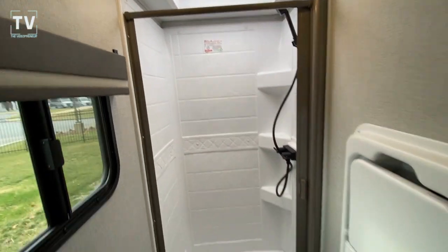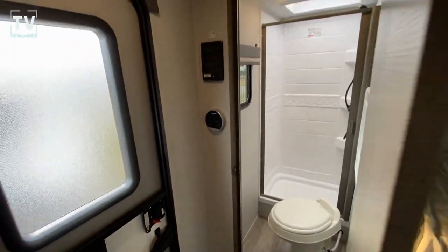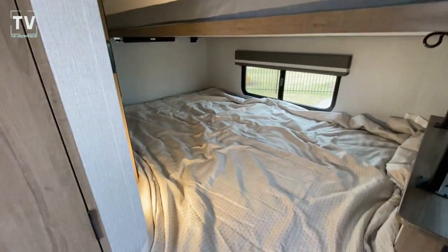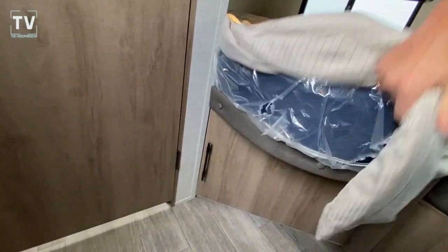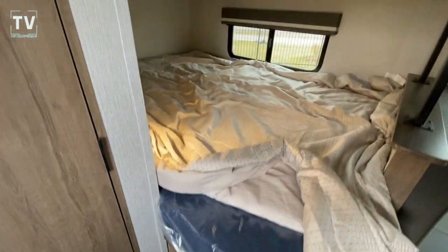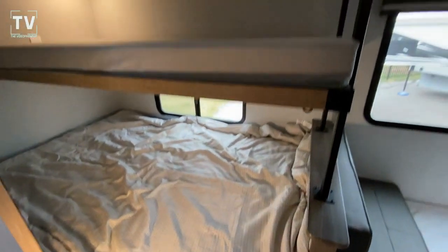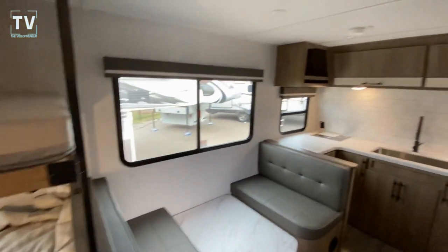This is really cool — I think it's a brand new design, brand new floor plan by Grand Design. And here is that storage I showed you from outside. Leave a comment below with what you think, and if you have any questions I'll get back to you as quickly as I can.